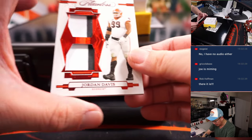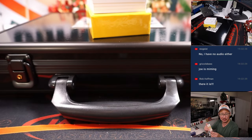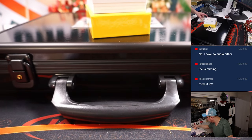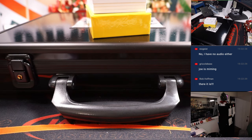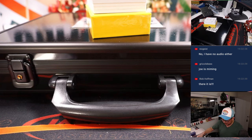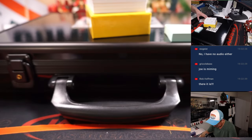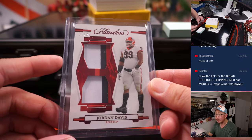First one out of the gate is a dual relic, 17 out of 20 — Jordan Davis. Big Jordan Davis, 6'6", 335. That is an Eagle — fly, Eagles, fly. That's going to go to Oliver. And I'm going to tag all of these to help the shipping team sort that much faster. So that will be Oliver and the Eagles.